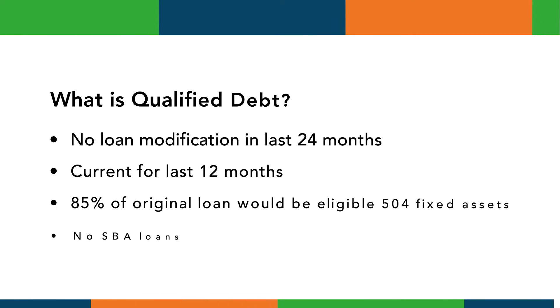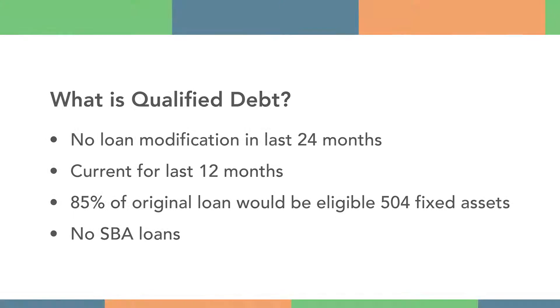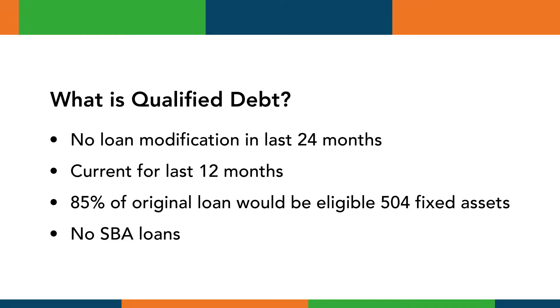All 504 refinance loan applications must have at least one qualified debt. A qualified debt is a loan that was incurred at least 24 months prior to the application date. It may have been renewed within the past 24 months, but no modification in terms is allowed — any loan modification resets the 24-month clock. It's possible to have a renewal with the same terms that does not reset that clock. Qualified debts must have been current for the past 12 months with no payment over 30 days past due.